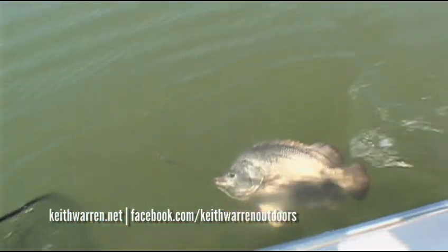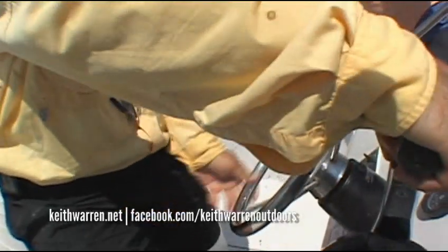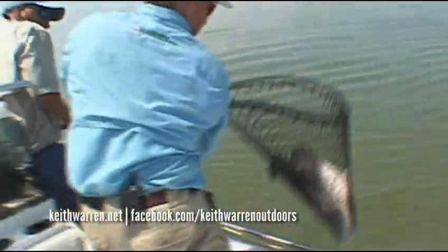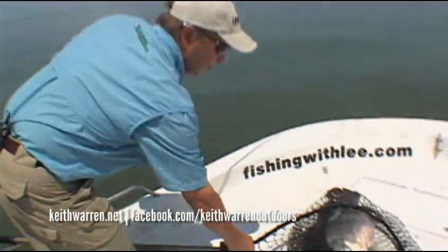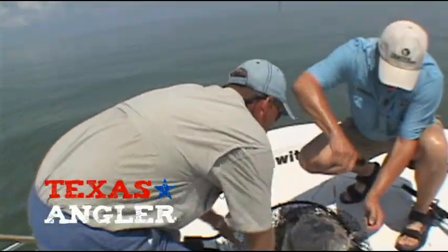Easy now. Get him back. Whoa, whoa, whoa — he ain't ready yet. Your drag looks awful tight. Only his head, Dave. Hold on, let me get his head up. Easy now, guys. No, don't reach. There you go. Good job, guys. Look at that — that's an 18 pounder. That's one of the ugliest fish you'll ever catch, but boy, is he good to eat.